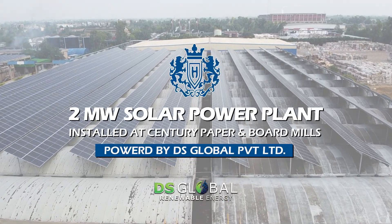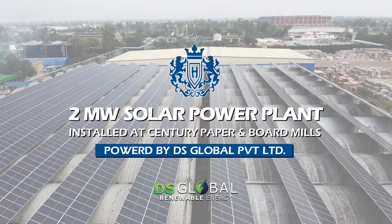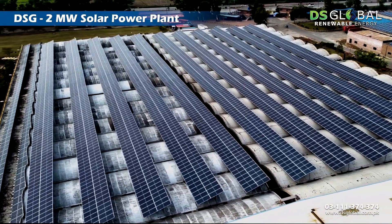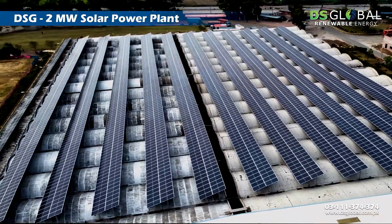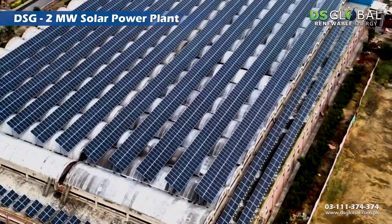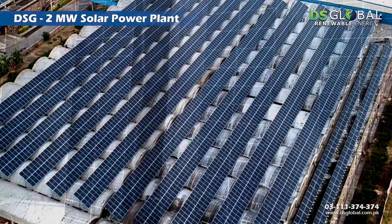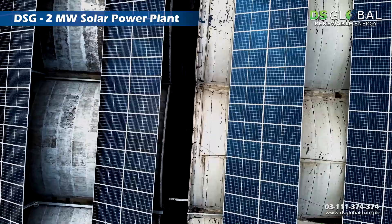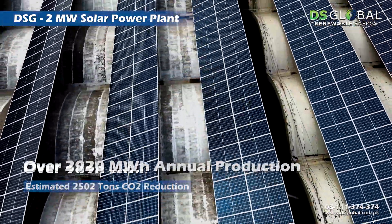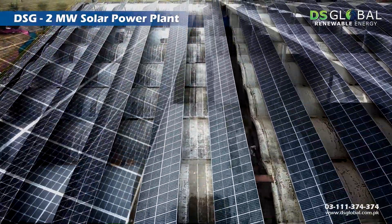Century Paper and Board Mills, located in the heart of Punjab, Lahore, has played its part in energizing national initiatives by adding solar energy to its energy mix through DS Global's 2 megawatt grid-tied solar power plant, with an estimated annual production of above 2,900 megawatt hours.